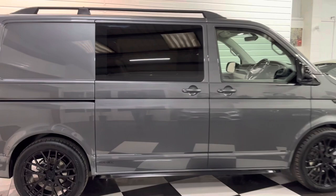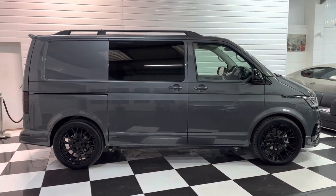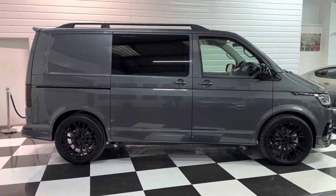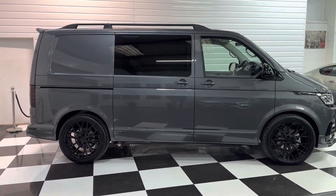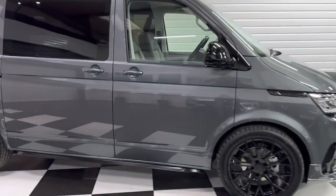Second sliding door there so you can access from both sides. Just gives you an idea what it looks like on the road — set down nicely on the big wheels with all the styling bits and the gloss black, which tends to really suit it.